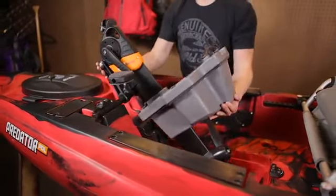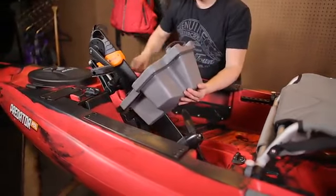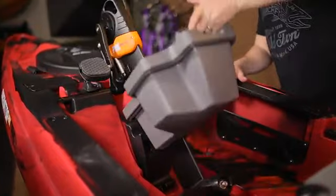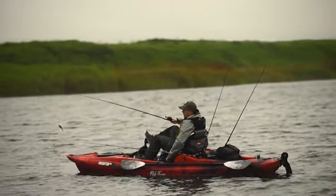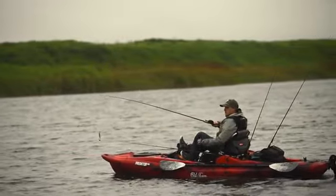The removable, maintenance-free, saltwater-ready PDL drive with its intuitive and simple patent-pending docking station installs in seconds and can be tipped up very easily in shallow water. The Predator PDL features hands down the best pedal drive on the market. Unlike our competitors, our drive doesn't require you to pull a lever or do anything fancy in order to go in reverse — just simply pedal backwards.